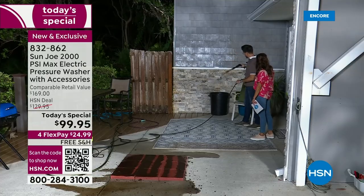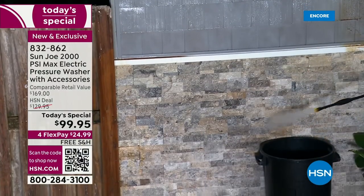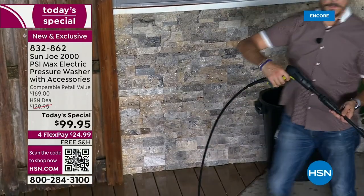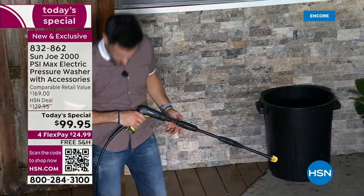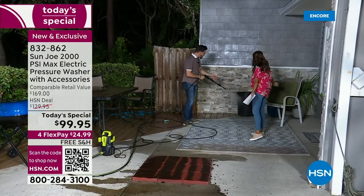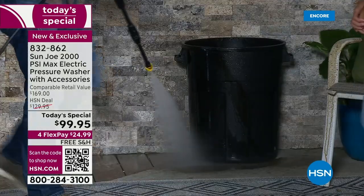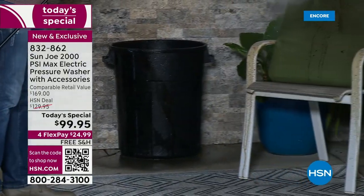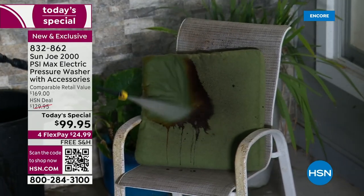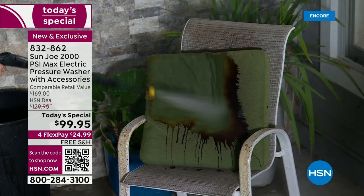You don't have to wait for help from anybody. Our producer Brandon was saying twice a year he pressure washes his entire house — think how much easier that would be with something that weighs nine pounds and makes zero noise. Some things you don't even think of: your trash can, how dirty those get, spray down your recycle bin. Look at this cushion — you would never get that clean. I love this one because it really shows you how clean it gets.